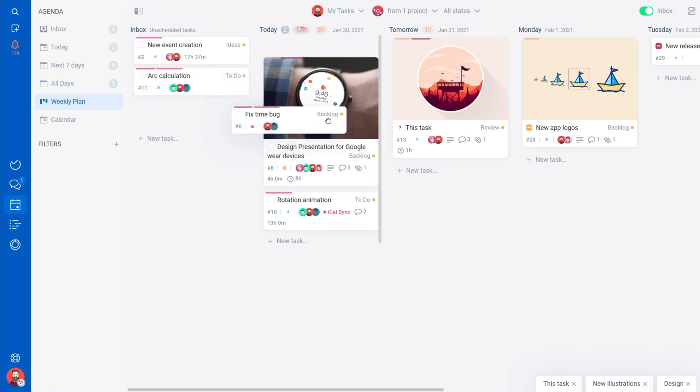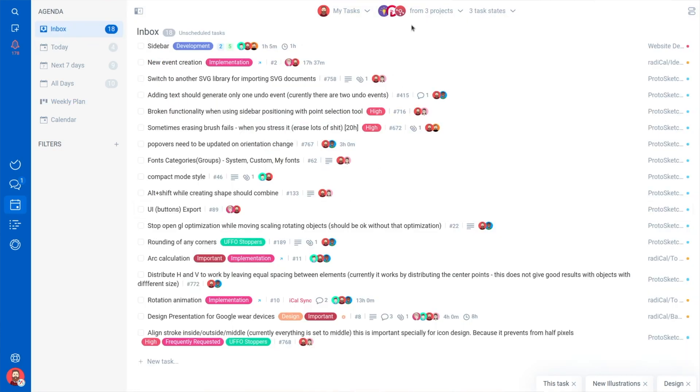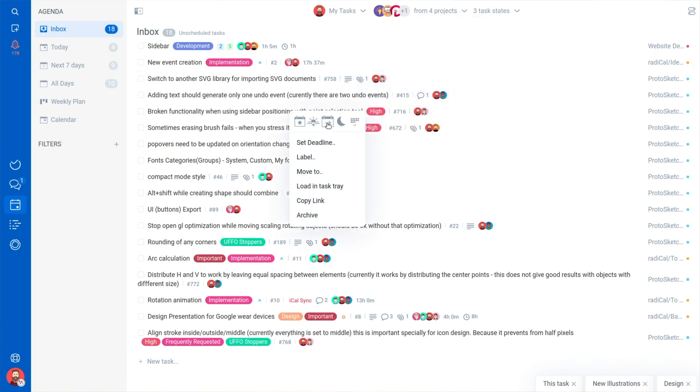All of the tasks assigned to you land in your agenda. The purpose here is to keep you focused on what's next. The inbox shows you all of the unscheduled tasks across projects so you can assign them out in a click.